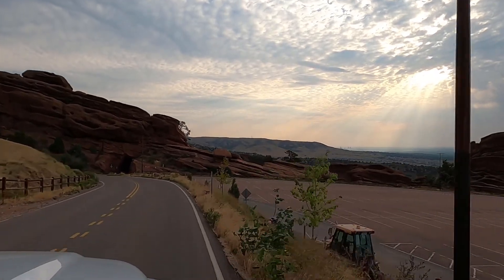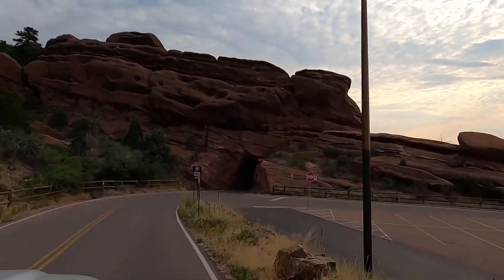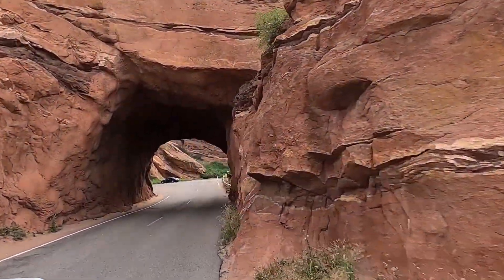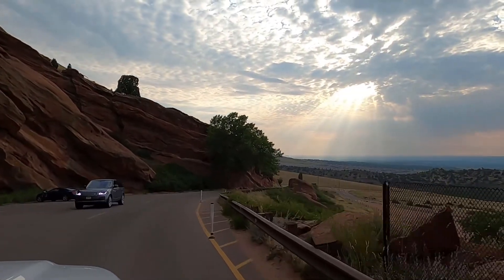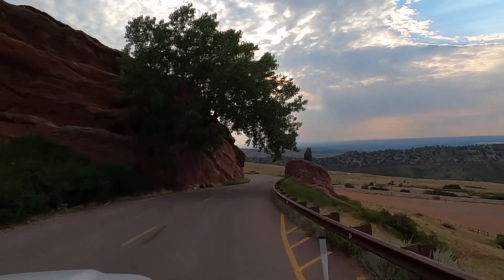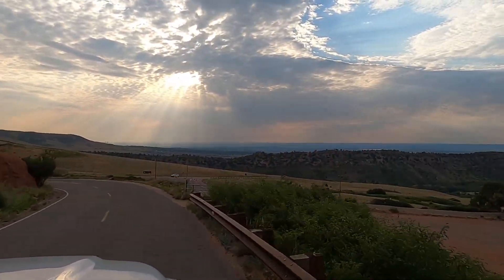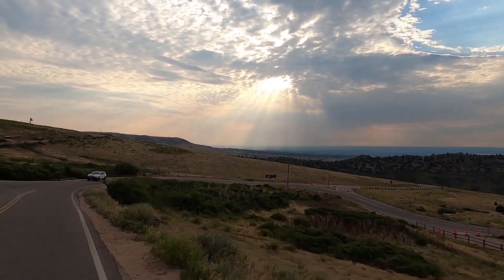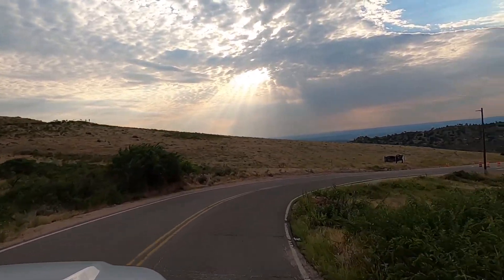As we drive through the Red Rocks Amphitheater, here's some information we learned. It's an open-air amphitheater built into a rock structure near Morrissey, Colorado, just 10 miles west of Denver. There is a large tilted disc-shaped rock behind the stage and huge vertical rocks angled outward from both sides. It has a seating area for up to 9,525 people. The elevation of the amphitheater's top row is approximately 6,450 feet above sea level, and the surrounding Red Rocks Park covers 868 acres.